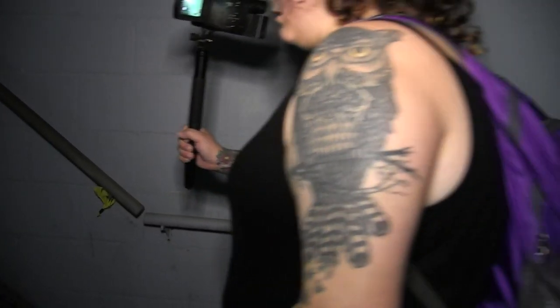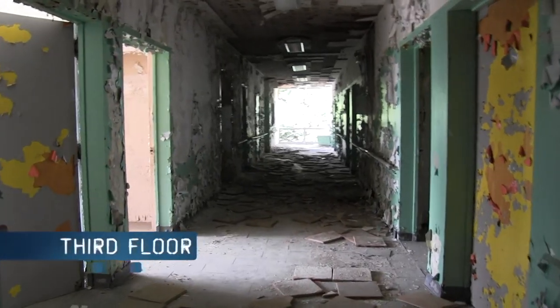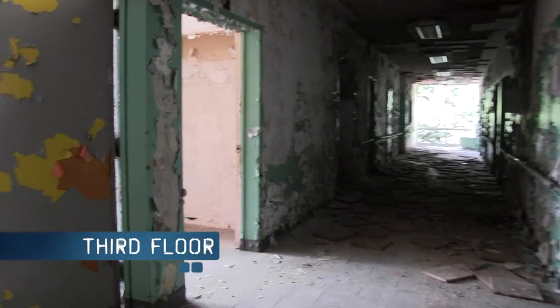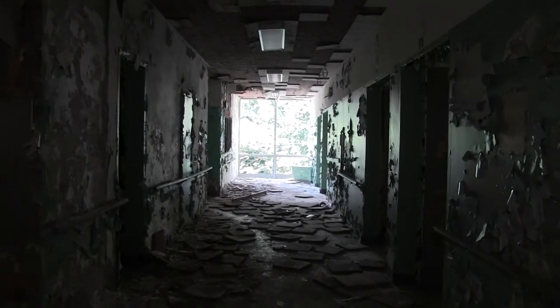Are we going up? Yep, sweet. Oh, that's creepy — there's two floors. Wow, this is a beautiful hallway. Wow.